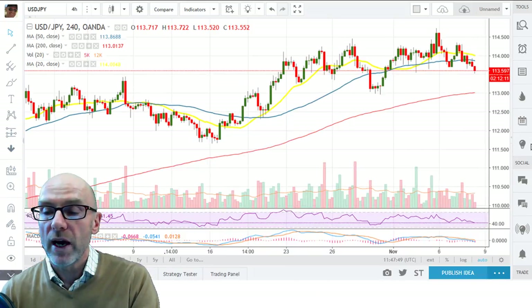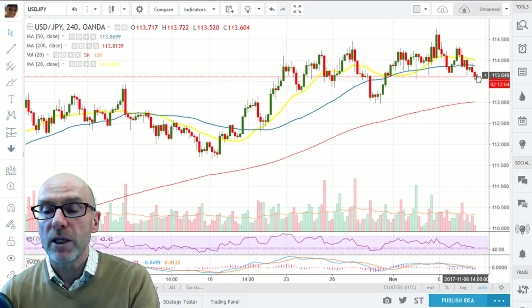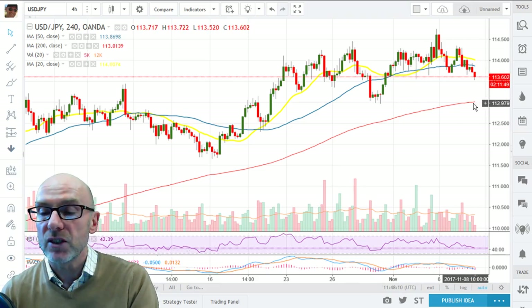Looking at the 4-hour chart, the picture has deteriorated a bit more. You can see we've moved back below the moving averages — they're both moving down — and as long as we stay below them we're going to see the 20 do a bear cross as it crosses through the 50. That would then see the support down at the 113 level and the rising 200 average tested.